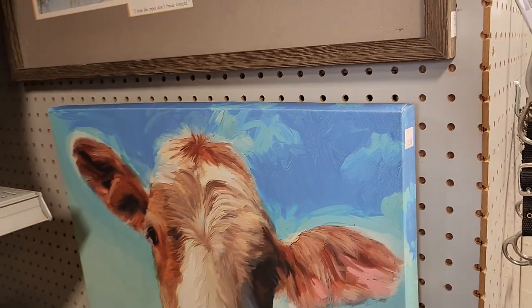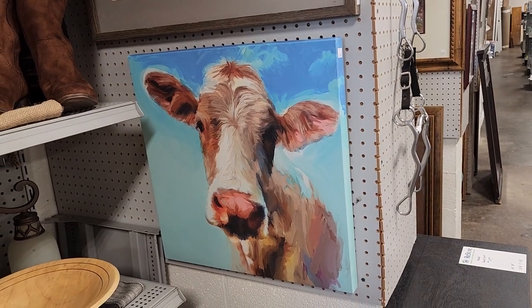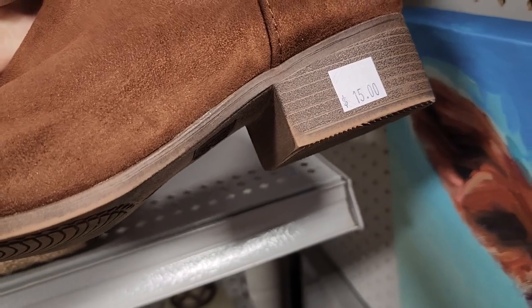Okay, here it is — another gift for your friend who has everything. For $8, you could get them this gallery wrap canvas cow print. It's adorable. And if it's a really good friend, you could throw in the cowboy boots for $15.